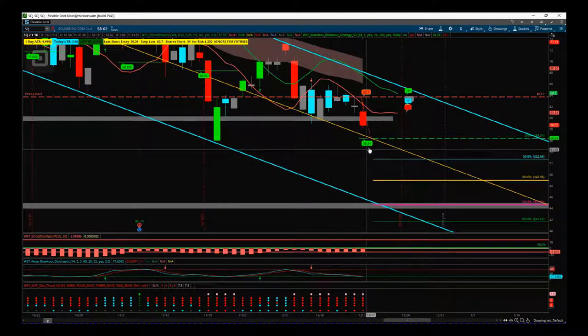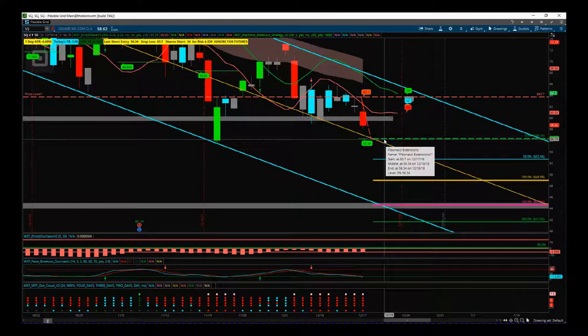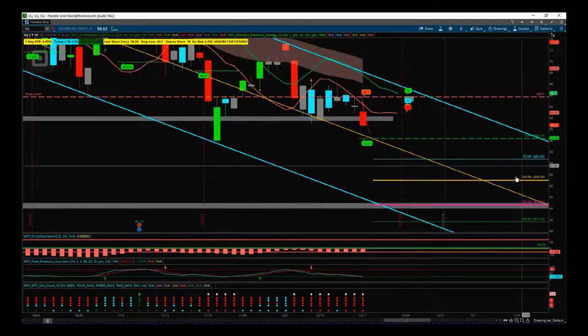The indicator prints the entry level from yesterday: going in at $56.34. The stop loss is at $63.70, and we've got a risk-to-reward of 1 to 1.6, right to our target zone at that major support level, which also coincides with the trend channel I've drawn in here.